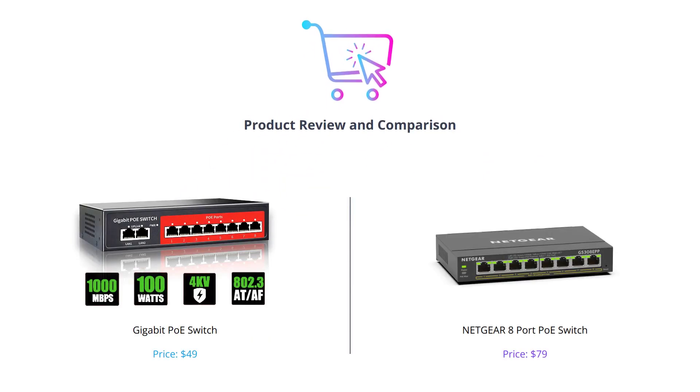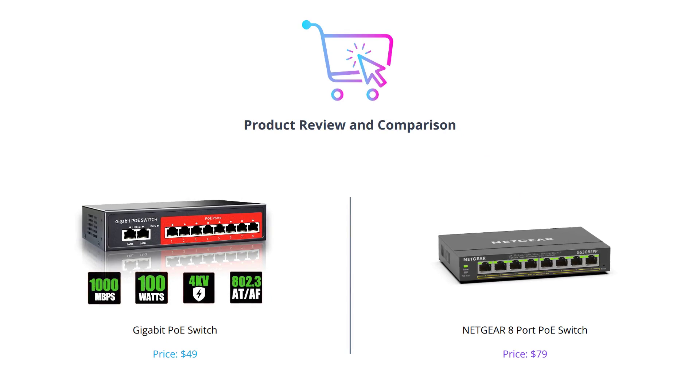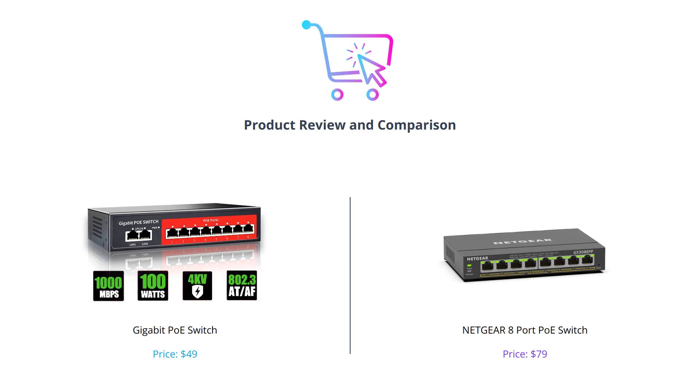Hello everyone and welcome to our video where we will be comparing two popular Gigabit PoE Switches. Don't forget to like this video, comment below, and subscribe to our channel for more tech content.